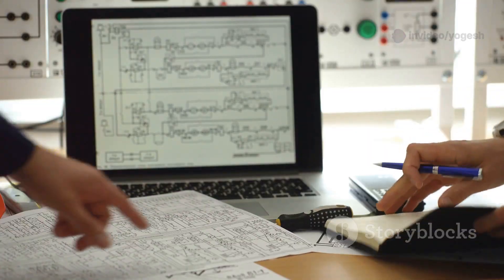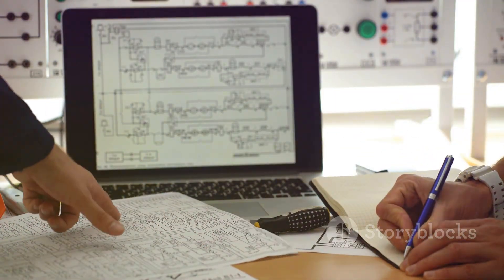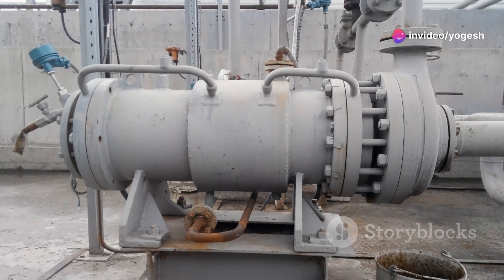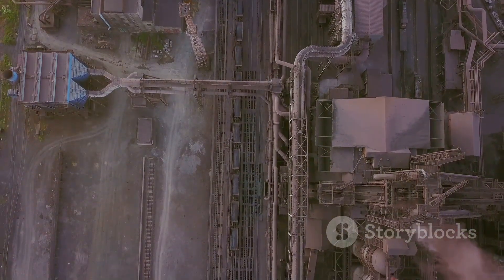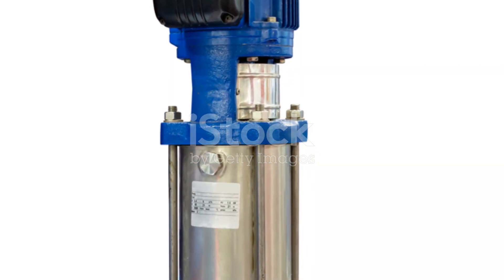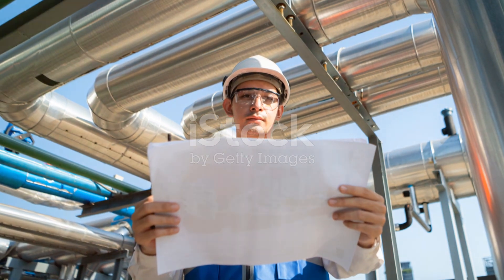Understanding multistage pumps helps engineers design reliable, safe, and efficient systems. They're key to solving real-world challenges, from supplying water to powering industry. Multistage pumps are proof that smart engineering can tackle big problems. They keep our cities running, our water flowing, and our industries moving. For engineers, mastering these pumps means mastering the art of problem solving. That's the power of engineering in action.